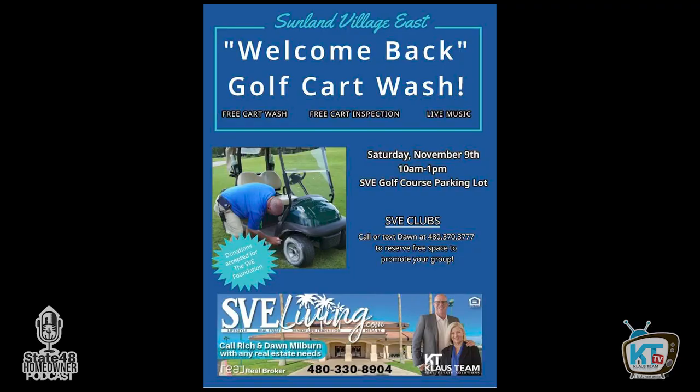They're also doing a Welcome Back Golf Cart Wash on November 9th, from 10 to 1, in the parking lot at Sunland Village East. Custom Golf Cars will be there doing free checks on the carts — looking at corrosion on wires, batteries, and all that — to make sure there are no glaring problems. They'll detail the cart and have other vendors and clubs from the community there as well.